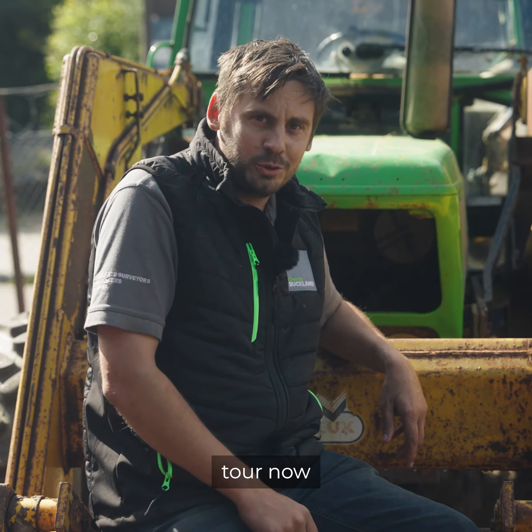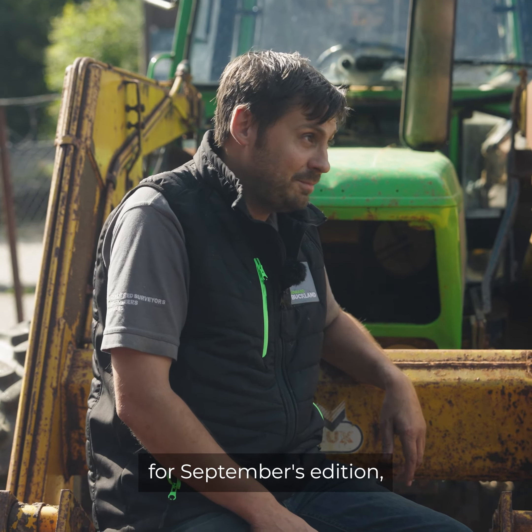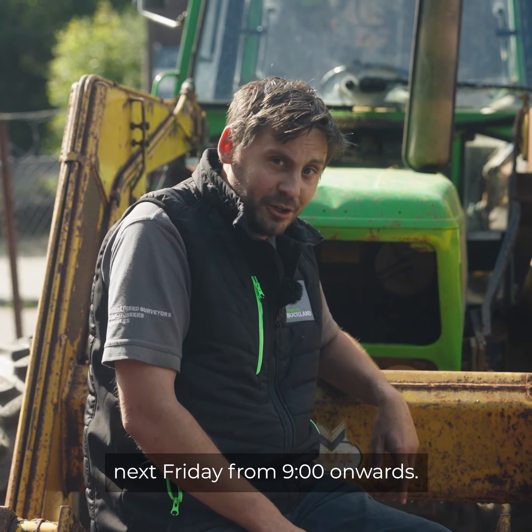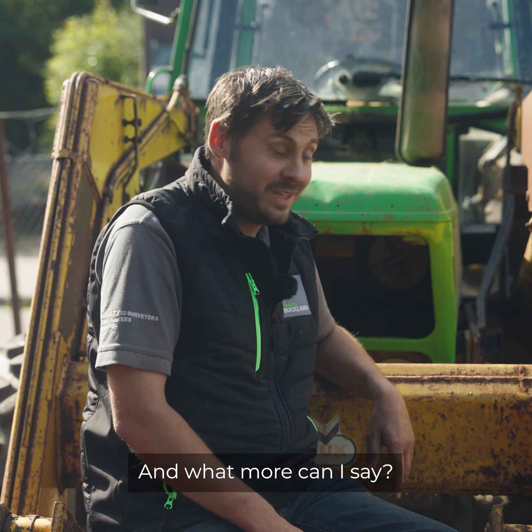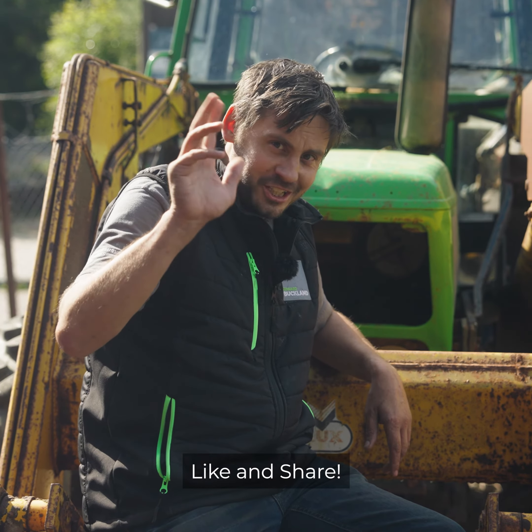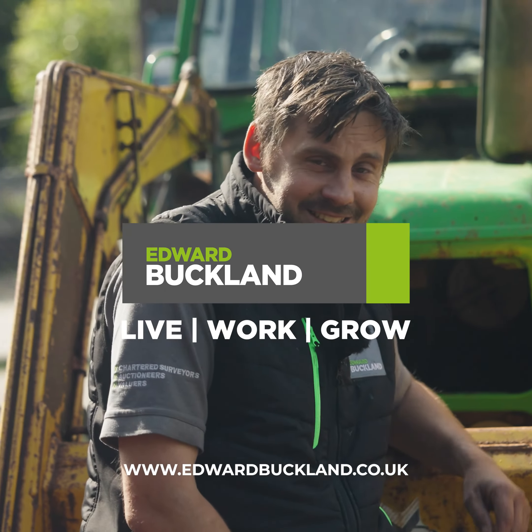Now we're on one of our more unique vehicles here — the Renault truck in sheer beauty. You go and find me another one of these in Truro. Look at that.